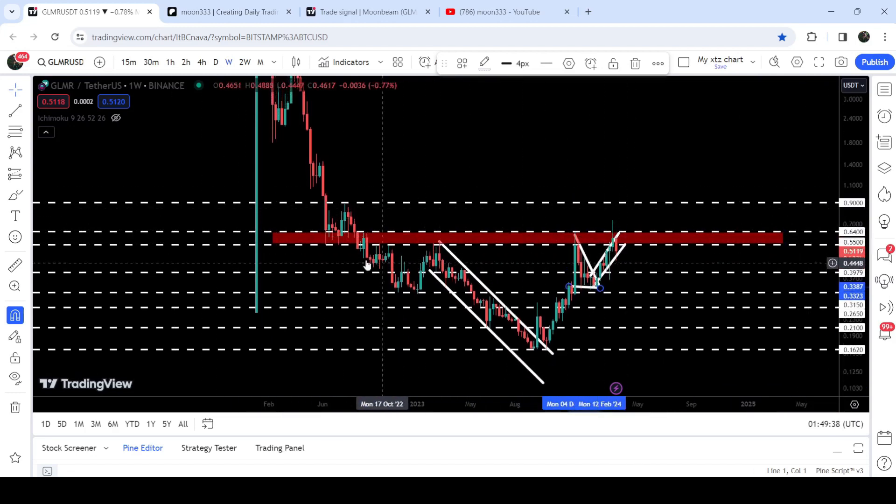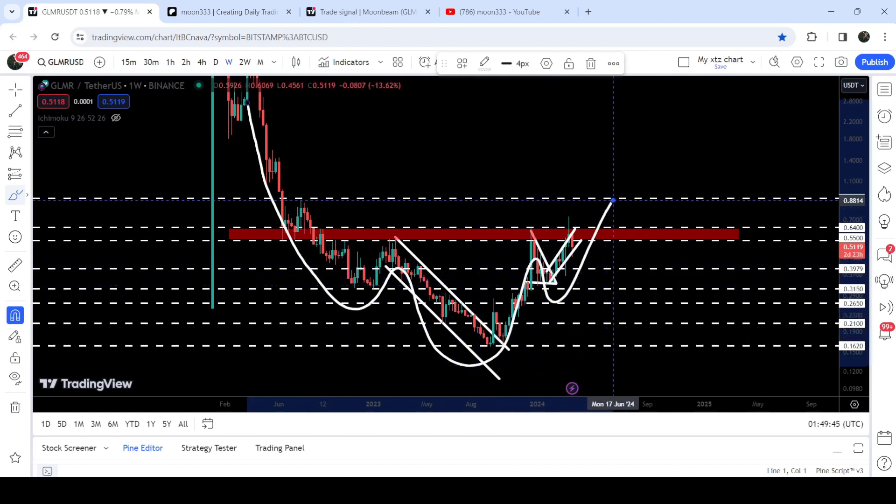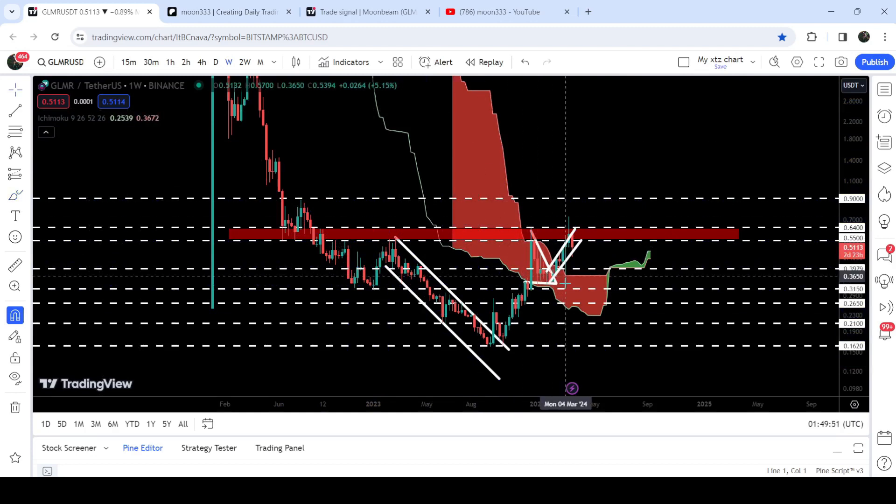This resistance zone is also acting as a very strong resistance and neckline of this very huge inverse head and shoulder pattern. But recently we have broken out of this very huge resistance of the Ichimoku bearish cloud, therefore I'm expecting that it can break out this resistance or neckline of this inverse head and shoulder pattern very soon.